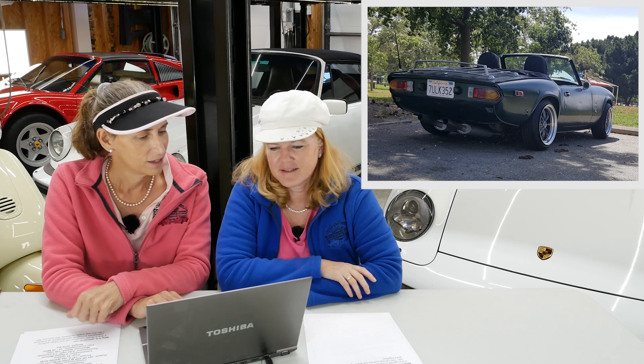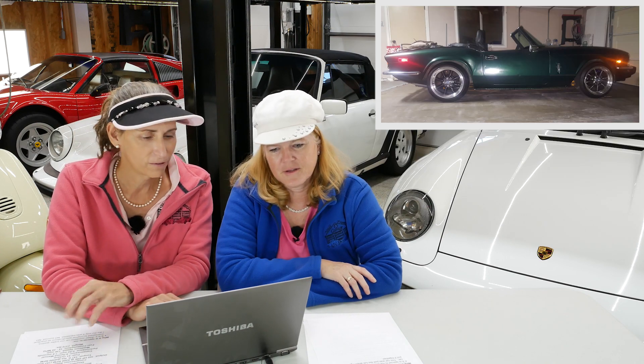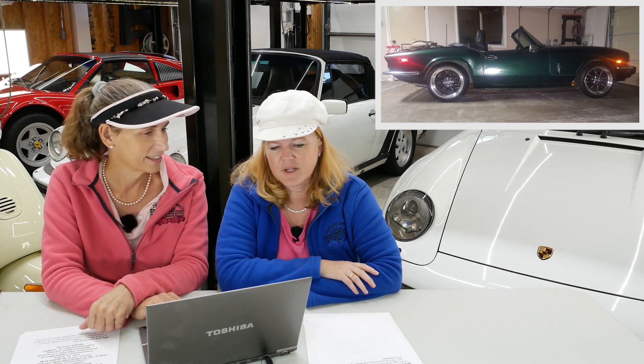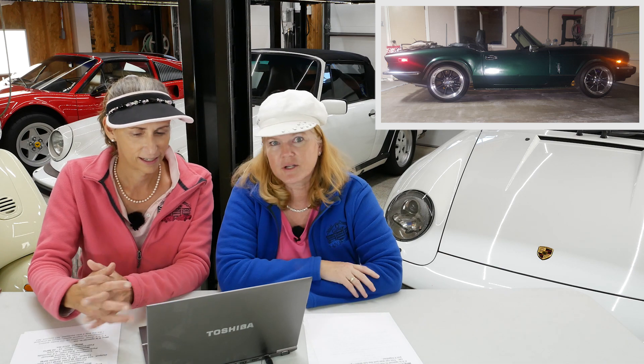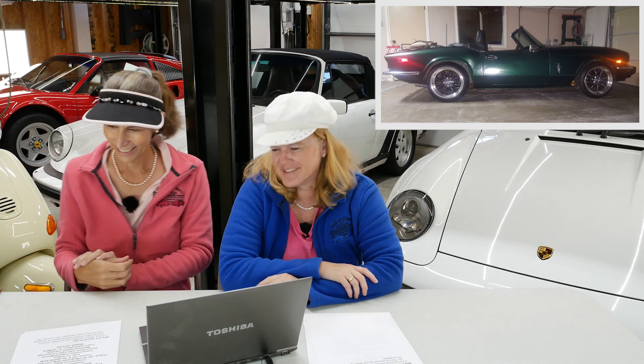Norwalk is in California — anywhere near the PCH, that would be really fun to take this car on. It's definitely a convertible, which would be fun for a nice drive. You're obviously working on the car, so that's great. Congrats on your new old — new-to-you car. Congratulations.